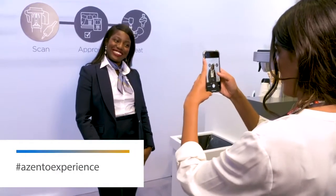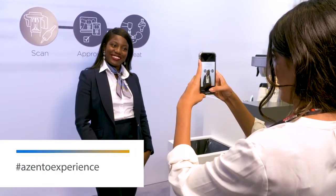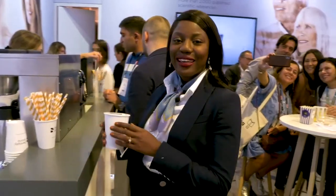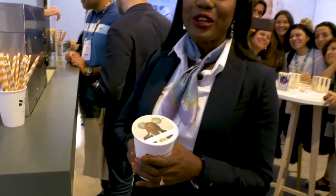While you're at the EAO, get the Asento experience with your personalized iced coffee. Scan — get your picture taken. Approve — make sure you like it. And treat — enjoy your iced coffee.